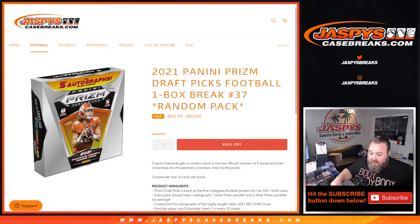Hi everyone, Sean with JaspiesCaseBreaks.com here doing 2021 Panini Prism Draft Picks football, one box random pack break number 37. All cards ship. We typically take the customer's name and the pack numbers one through five, randomize them, and whatever pack number you end up next to is what pack we open for you.